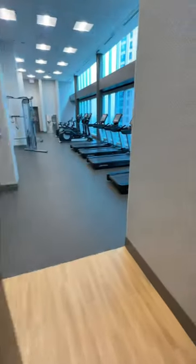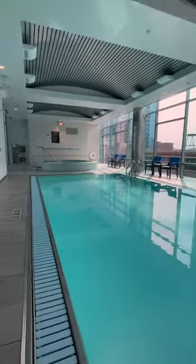The gym's open 24 hours, so I can squeeze in a sweat sesh anytime. And this bright and airy indoor pool gives me life. I'll freshen up with the O% amenities before I hit the town.